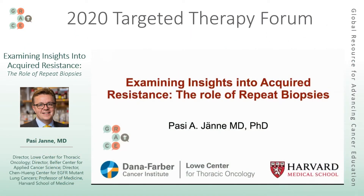Good morning, everyone. My name is Pasi Yamnet. I'm from the Dana-Farber Cancer Institute in Boston, Massachusetts. I run our thoracic oncology program here at Dana-Farber, and I'm also a professor of medicine at Harvard Medical School. Today, I'm going to discuss some insights into acquired resistance, repeat biopsies, and general concepts of how we're trying to approach acquired resistance in individuals treated with our targeted therapies.